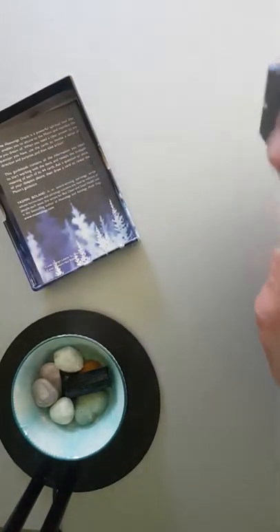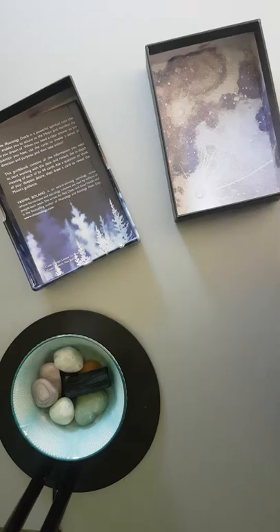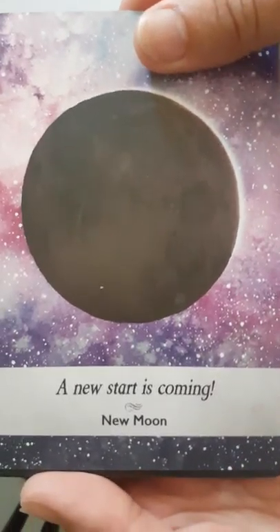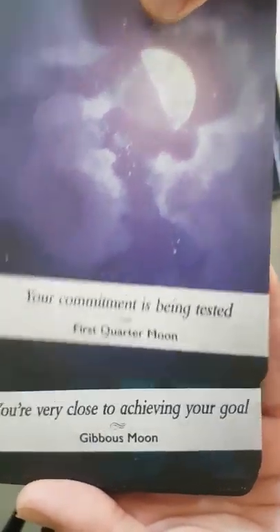I've not even opened these cards, so this is the first time I'm looking at them as well. Let's just tear off that paper — there's nothing like a fresh deck of cards. 'A new start is coming' — the new moon. 'Have faith in your dreams' — the waxing crescent moon. 'Your commitment is being tested' — the first quarter moon.